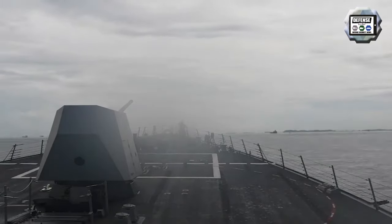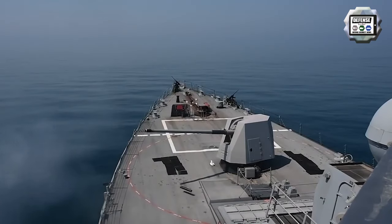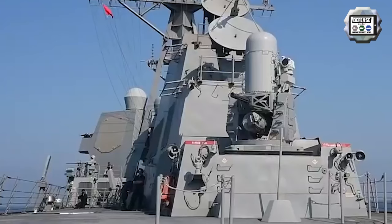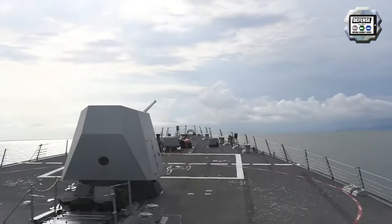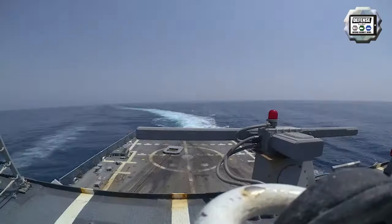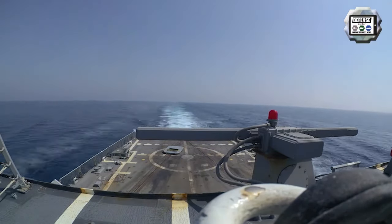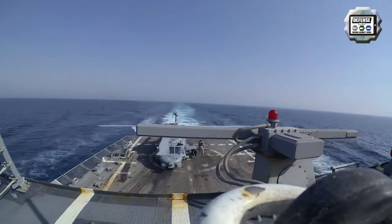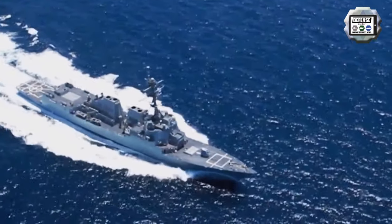USS Ralph Johnson is armed with one 5-inch naval gun, two 25mm automatic cannons, four .50 caliber machine guns, one 20mm Phalanx close-in weapon system, two triple tubes for Mark 46 torpedoes, and a 96-cell Mark 41 vertical launching system with RIM-66 Standard medium-range surface-to-air missiles, BGM-109 Tomahawk long-range cruise missiles, and RIM-39 VL-ASROC anti-submarine missiles.